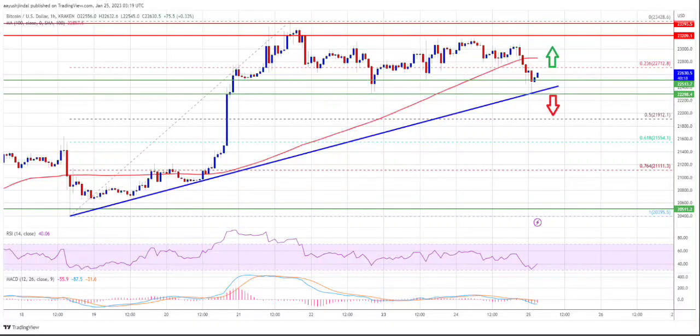Bitcoin price has started a downward correction below $23,000 in the last 24 hours and is now testing an important support. However, technical indicators are giving signals that the uptrend is not over yet. Bitcoin technical analysis: what happens to Bitcoin?